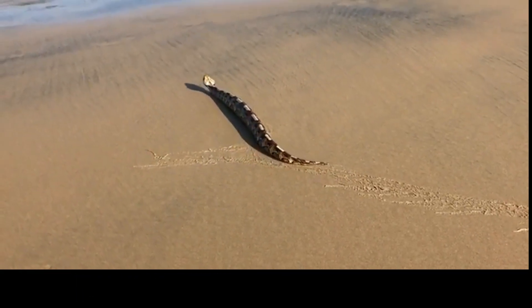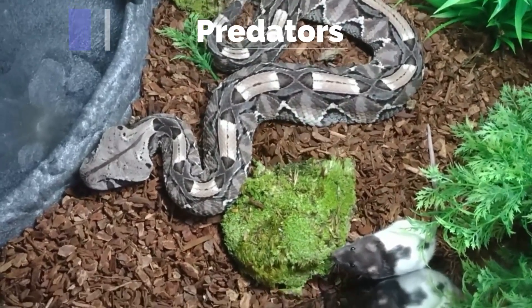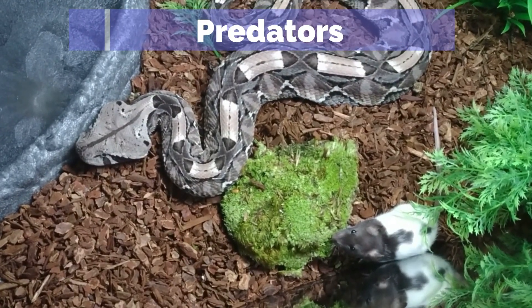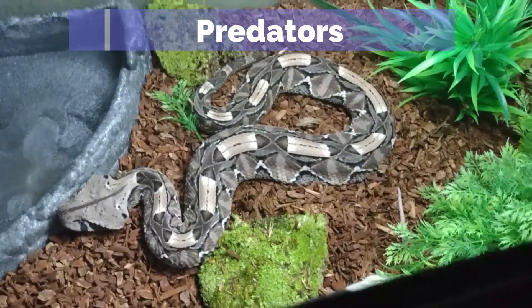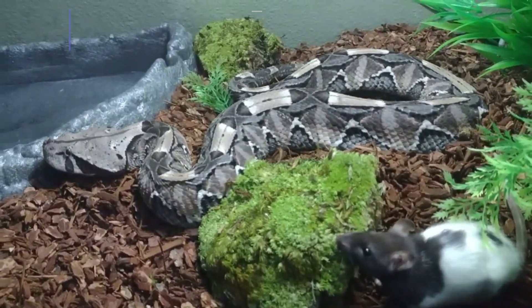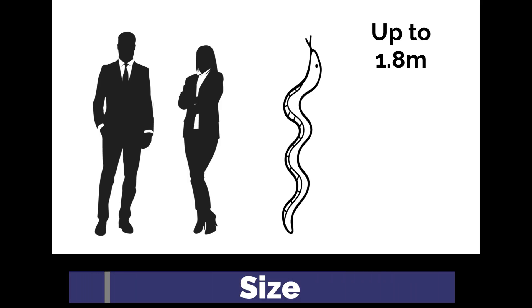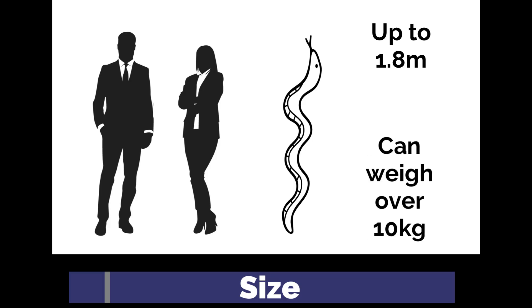Adult gaboon vipers have few predators due to their size and camouflage. However, they can fall prey to larger snakes and birds of prey that are able to overcome their defences. The gaboon viper is the largest viper species in Africa, reaching lengths of up to 1.8 metres. The largest individuals can have heads nearly 15 centimetres wide. They are one of the heaviest venomous snakes in the world and can weigh over 10 kilograms.